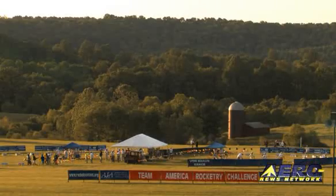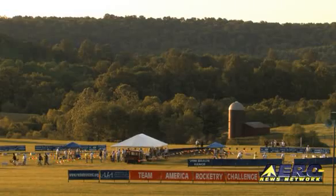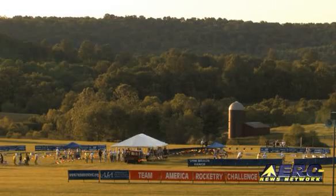Are you having any fun? Oh, yes. You get to fly rockets, and that's fun. We get to meet people from all over the country and compete on the national level.